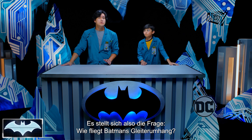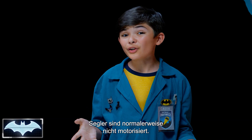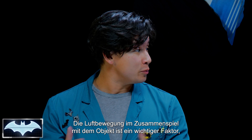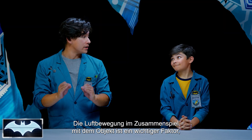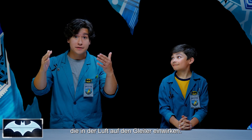Now, the question is, do you know how Batman's cape glider flies? Hmm, gliders don't usually have engines. Does it have something to do with the wind? That's such a great start. Yes, the motion of air and how it moves with the object is a huge factor, as well as a bunch of other forces and properties that act on the glider while it's in the air.